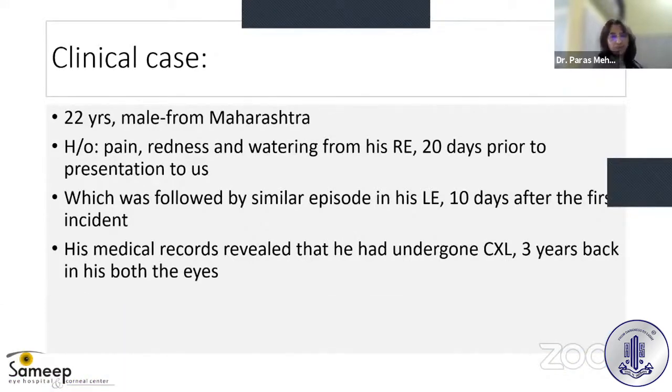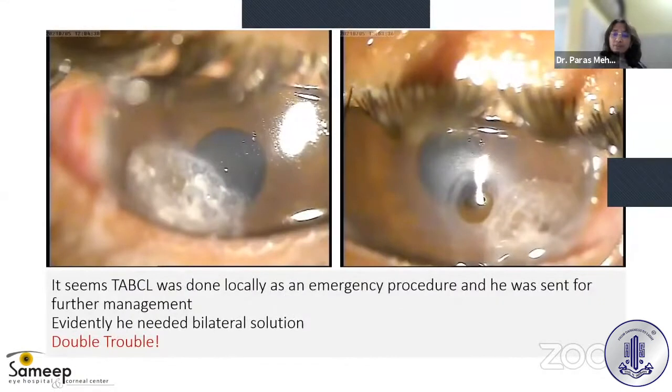His medical records revealed that he had undergone corneal cross-linking (CXL) three years back in both eyes. When we examined him, he was extremely photophobic, and only after putting an adequate amount of local anesthetic drops could we put him on the slit lamp, as you can see in the clinical pictures. On your left side is his right eye, and on your right side is his left eye.